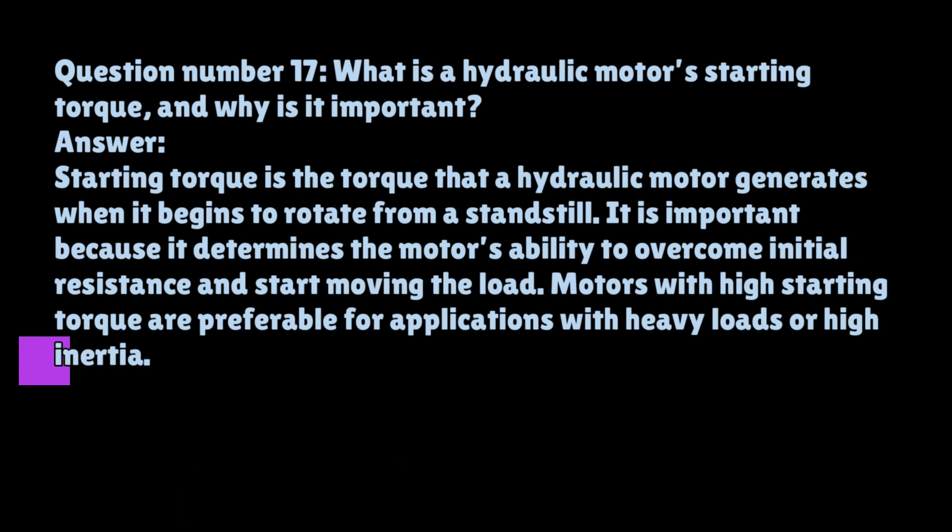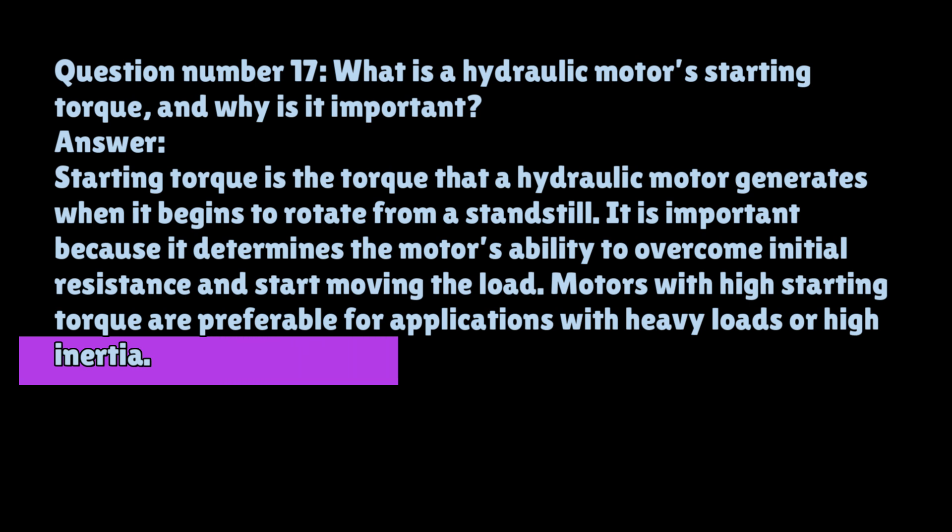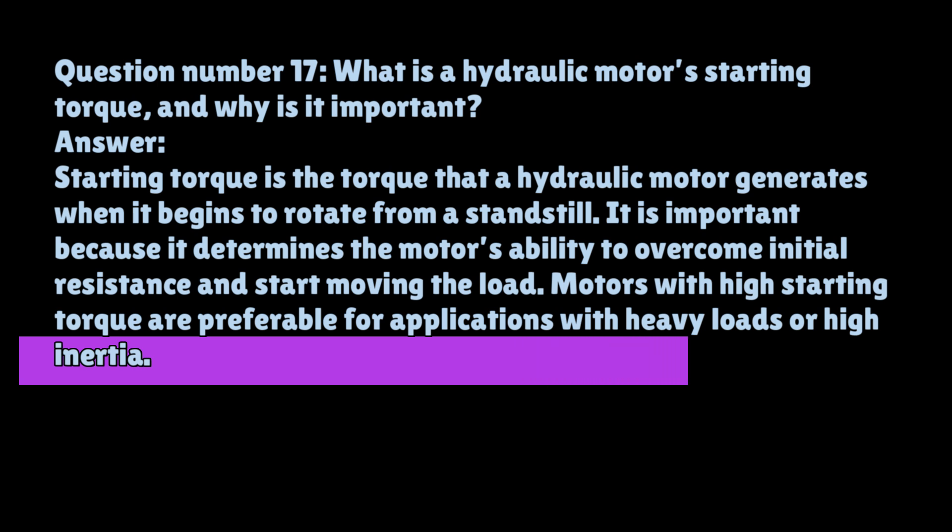Question number seventeen: What is a hydraulic motor's starting torque, and why is it important? Starting torque is the torque that a hydraulic motor generates when it begins to rotate from a standstill. It is important because it determines the motor's ability to overcome initial resistance and start moving the load. Motors with high starting torque are preferable for applications with heavy loads or high inertia.